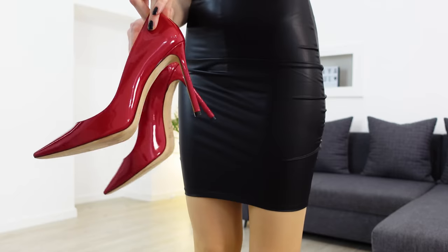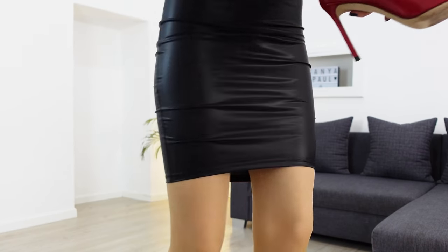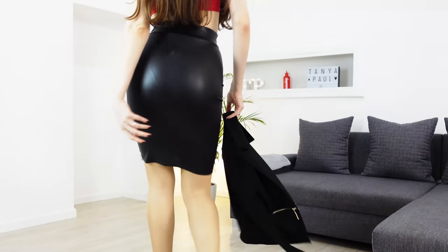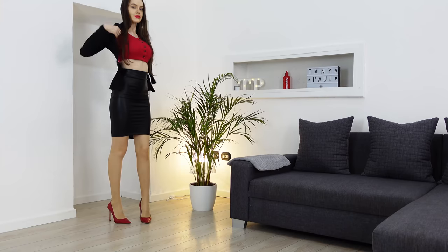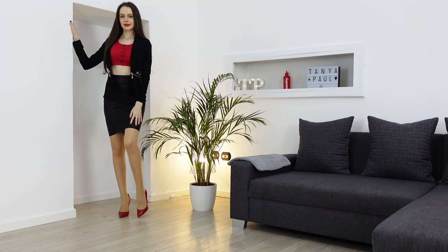For my first look I decided to style this faux leather pencil skirt by wearing tan color tights and a red crop top. I really dig crop tops and have so many of them, but I always stick to wearing the ones I love the most. By the way, this red one is one of them.